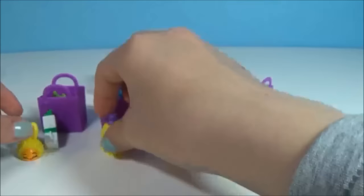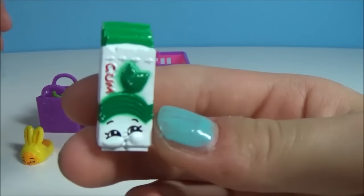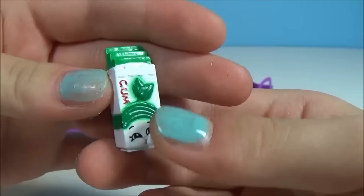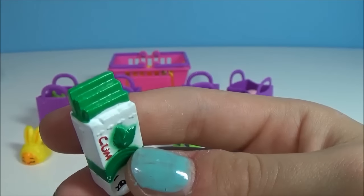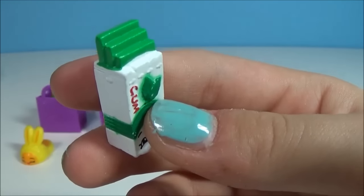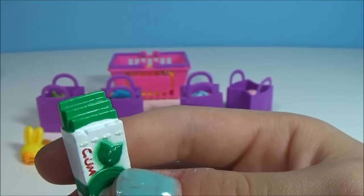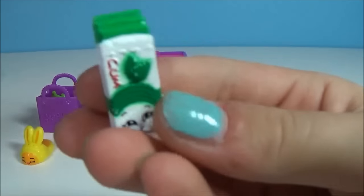Next we have Yummy Gum — what a creative name! I like to chew gum; I like minty gum, I don't know about you. And that is Yummy Gum, which is a common.